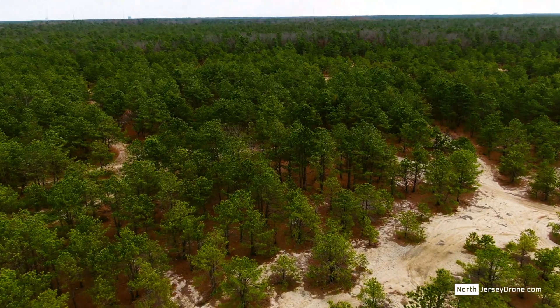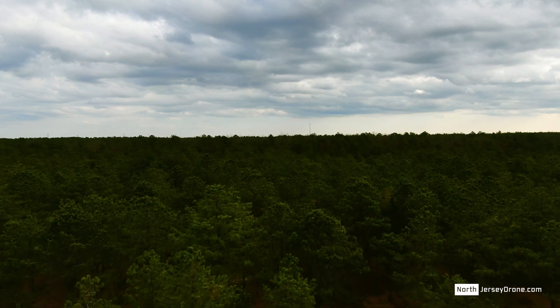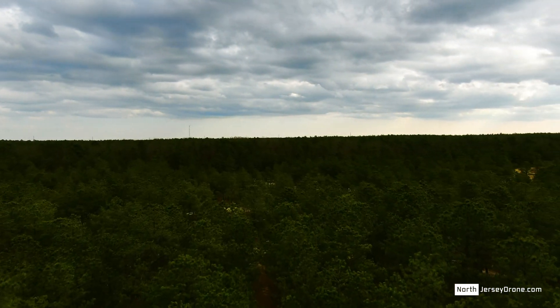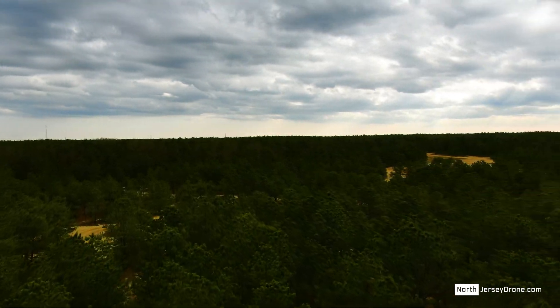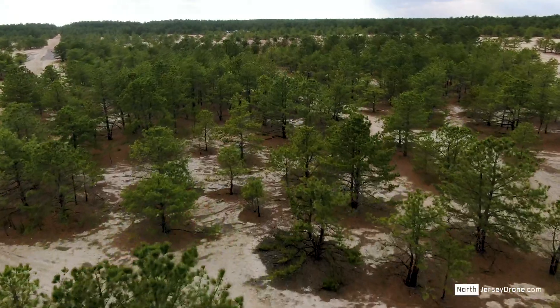It is actually a national reserve — the first national reserve — and it is also designated by the United Nations as an international biosphere reserve. And that's because of the unique life that exists here.